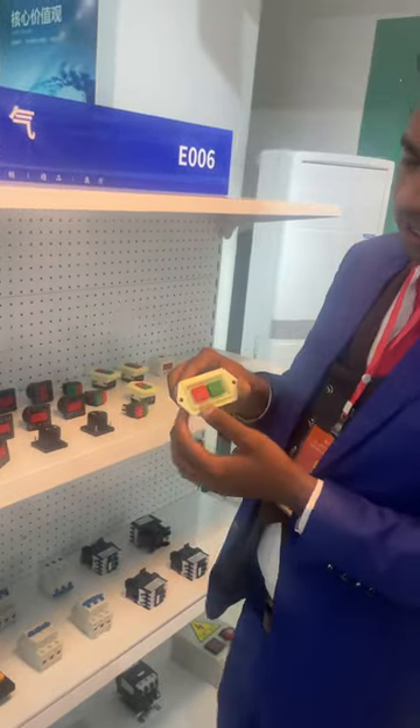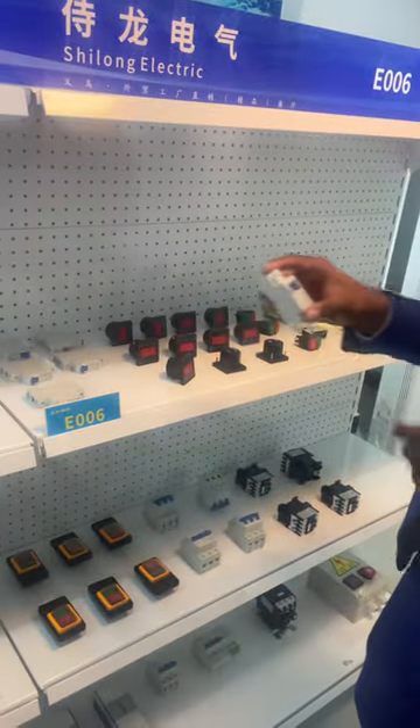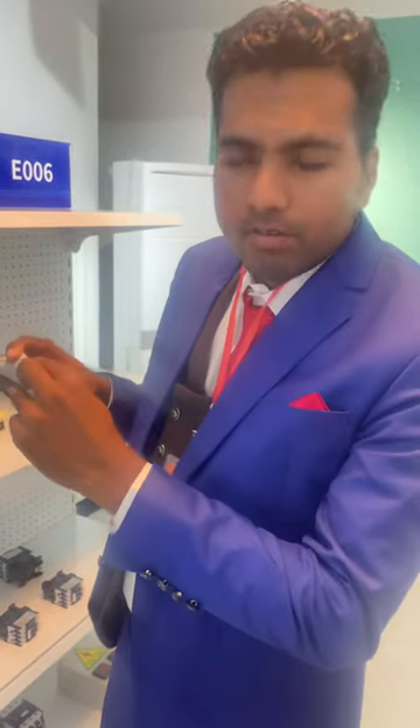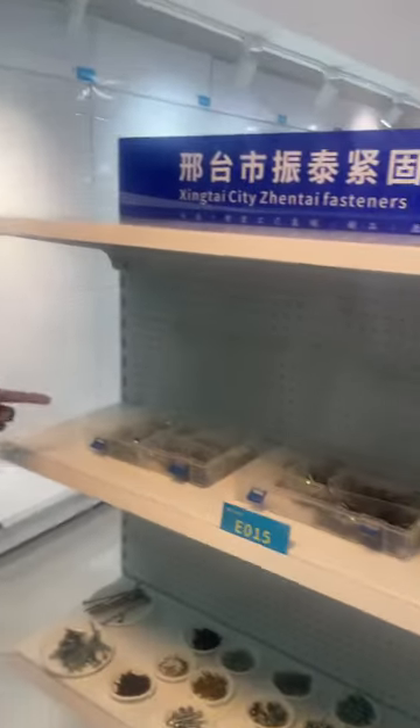Next we have the electrical appliances. As you can see, these are the buttons — on and off switches. All of these are electrical on/off buttons.